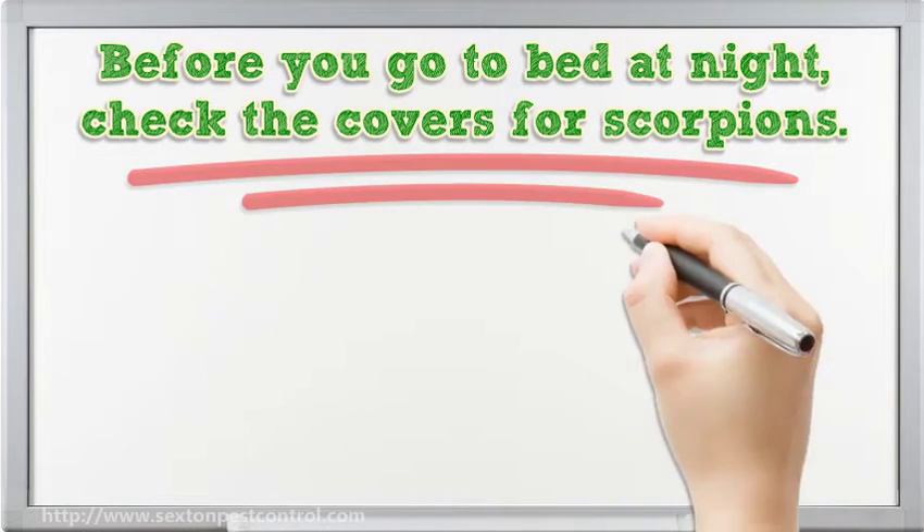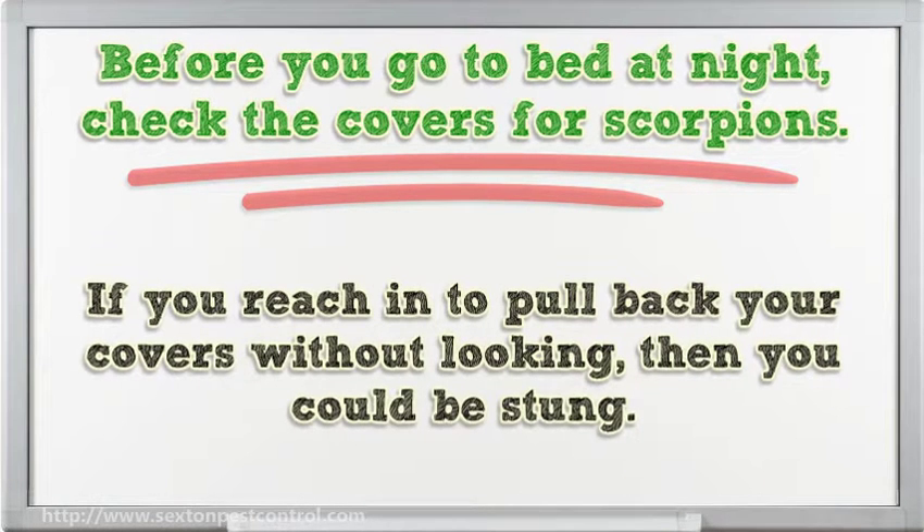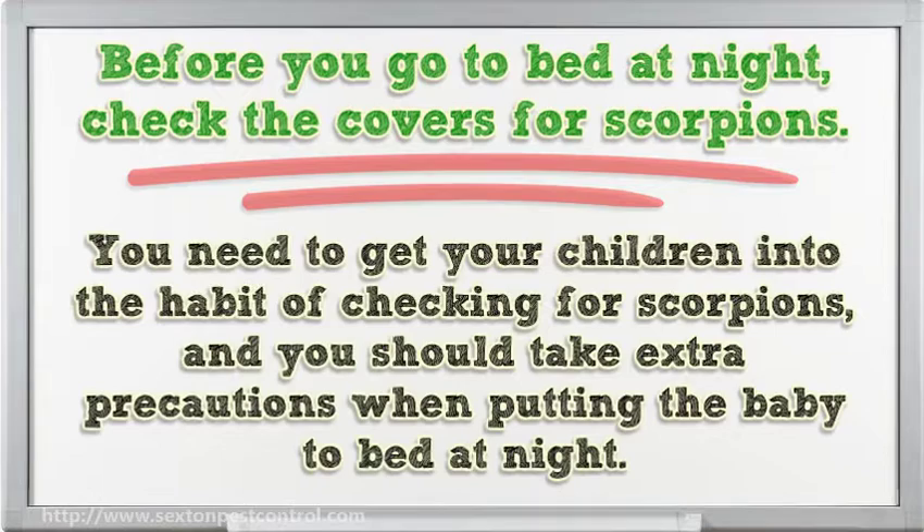Before you go to bed at night, check the covers for scorpions — if you reach in to pull back your covers without looking, you could be stung. Before you put your shoes on in the morning, always check them for scorpions. You need to get your children into the habit of checking for scorpions, and you should take extra precautions when putting the baby to bed at night.